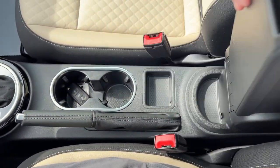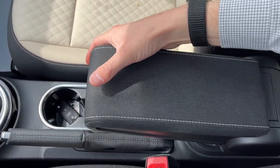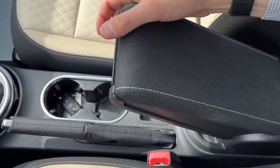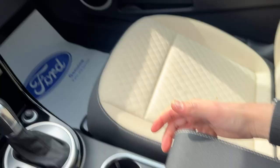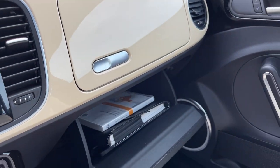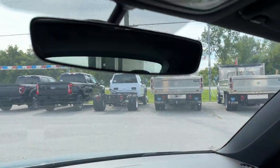You also have this adjustable armrest, which is interesting — you can find your perfect arm-resting position. You can adjust it at different heights, for example all the way down or a little bit higher if you prefer. Then you have a couple of different storage cubbies, and on the passenger side your rear-view mirror and sunroof controls.